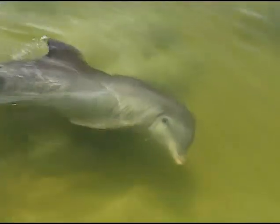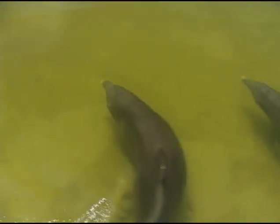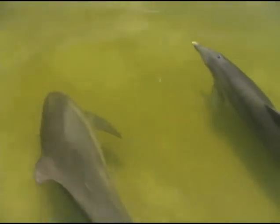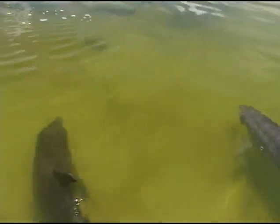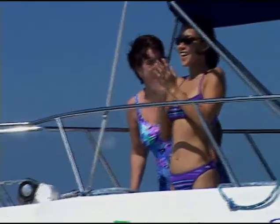Rarely has any animal fueled the imagination and passions of people more than dolphins. Fellow mammal, extremely intelligent, with streamlined grace, dolphins contribute to the allure of the Florida Keys, bringing thousands of visitors to see them in the wild.